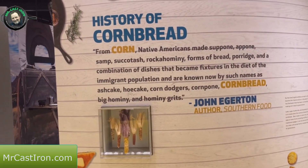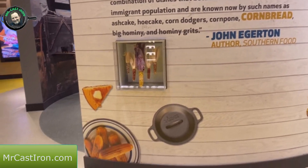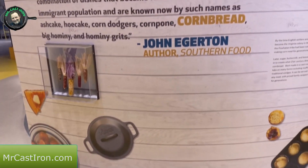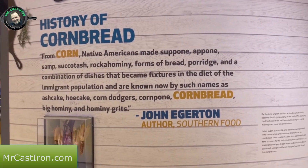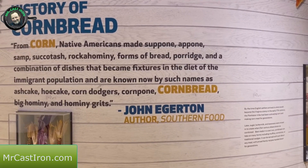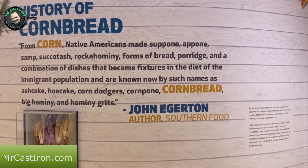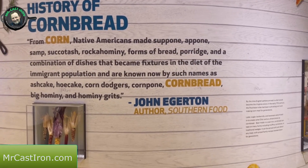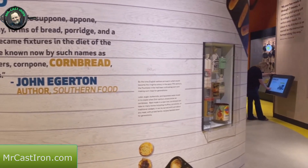You could cook a lot of bacon and eggs in that baby right there, that's for sure. You can also see the history of cornbread and how Lodge has played a part. There's a display showing that corn - sapon, succotash, hominy, forms of bread, porridge, and combination dishes - became fixtures in the diet of the immigrant population, known now as ash cake, corn dodgers, corn pone, cornbread, and hominy grits. I just love my grits, I love cornbread, I love it all.